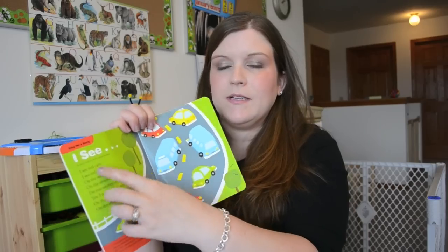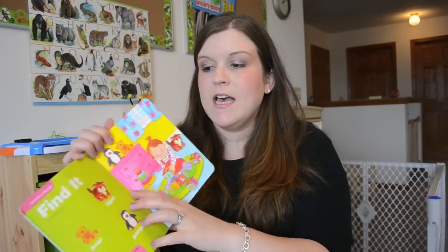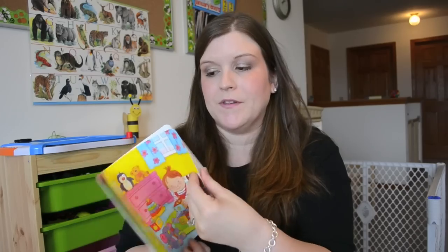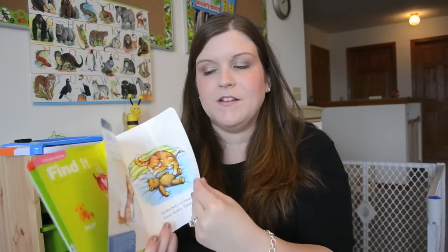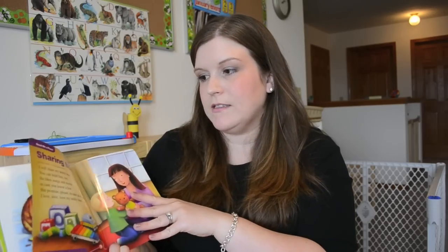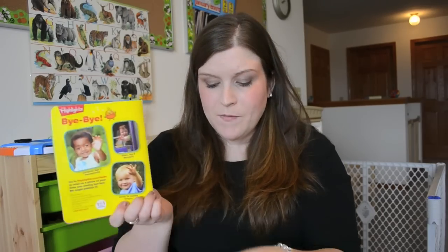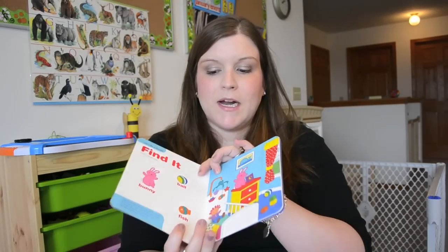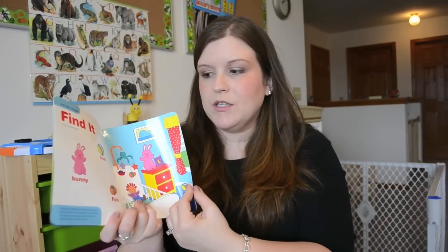It talks about different things like colors, and these little find-it pages are actually some of Isabella's favorite things right now. She likes to look through and find the different things, and with Natalie we sit and point out the different things. There are just a few different stories in the Hello magazines, and on the back they always have these bye-bye pictures which are cute. These are brightly colored and just a really cute little magazine for smaller children.